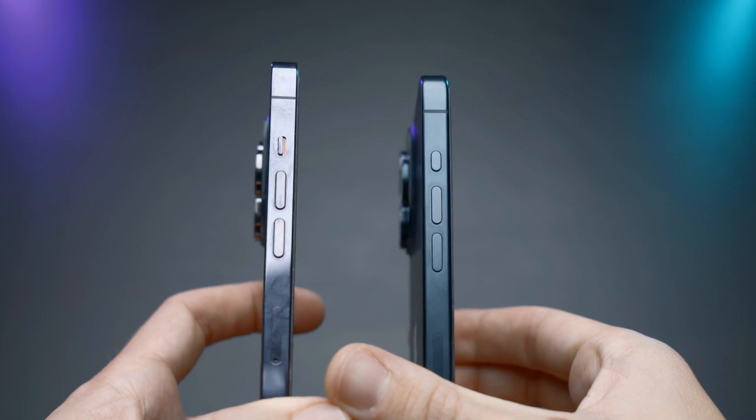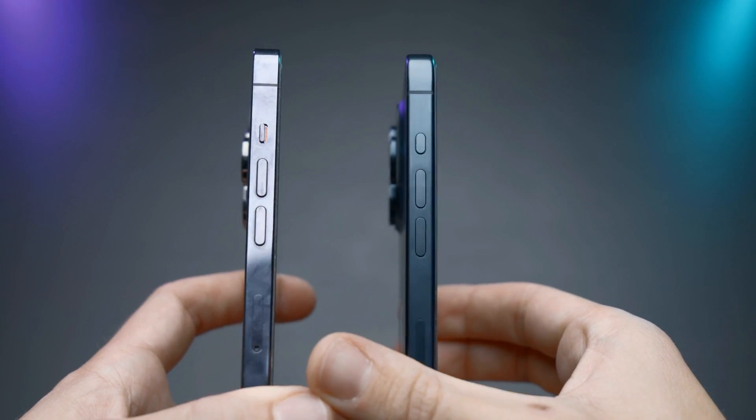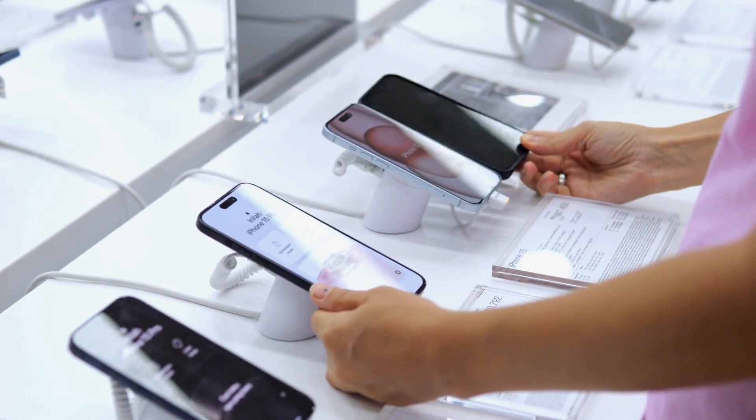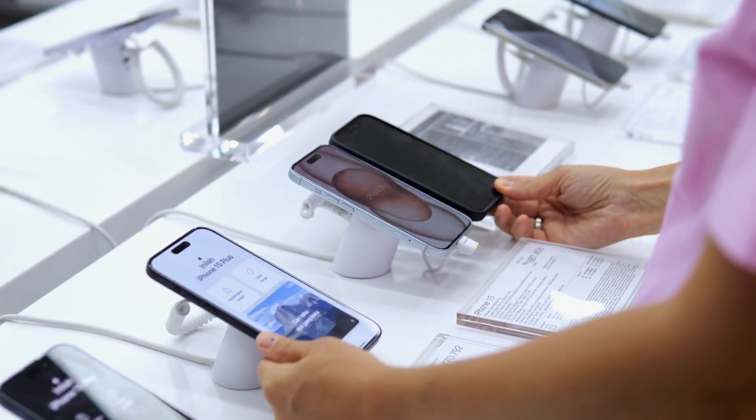In conclusion, the iPhone 16 Plus is ideal for people seeking a larger screen, greater camera features, and a fast processor, all housed in a sleek and user-friendly device. Thank you for watching.